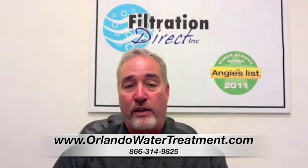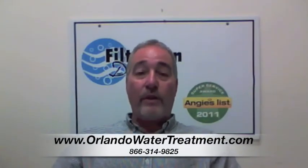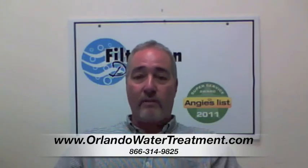Hi, I'm Steve with Filtration Direct. We are the only Angie's List Super Service Award recipient in the state of Florida. We'd like to thank you for visiting us — if you have any questions, you can go to our website or give us a call. Thank you.